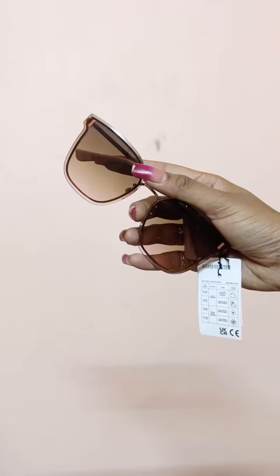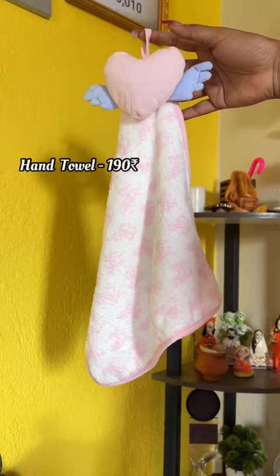After that, I bought these sunglasses. Actually, I bought this for mommy. It was pretty. Lastly, I bought this hand towel. It was a lot of price.